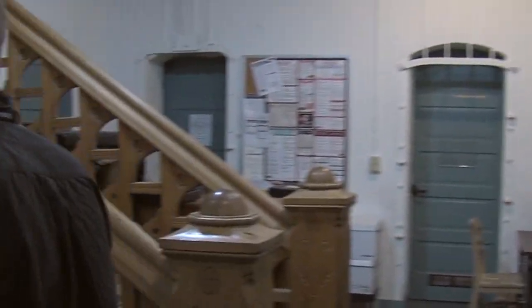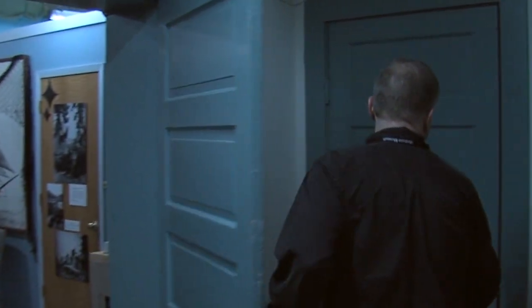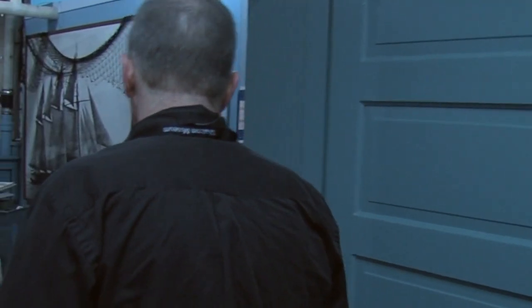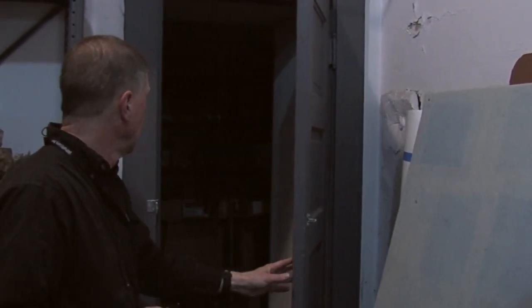Down here under the stairs is the janitor's closet, which is still a janitor's closet — some things don't change. Now, up until 1926, the jail did not have a shower facility for inmates. So once a week, whether they needed it or not, they were taken out back and hosed down by the firefighters from next door. In 1926, a shower was installed — it's back here. And on the original blueprints, this was called the dungeon. So the new shower was in the dungeon.